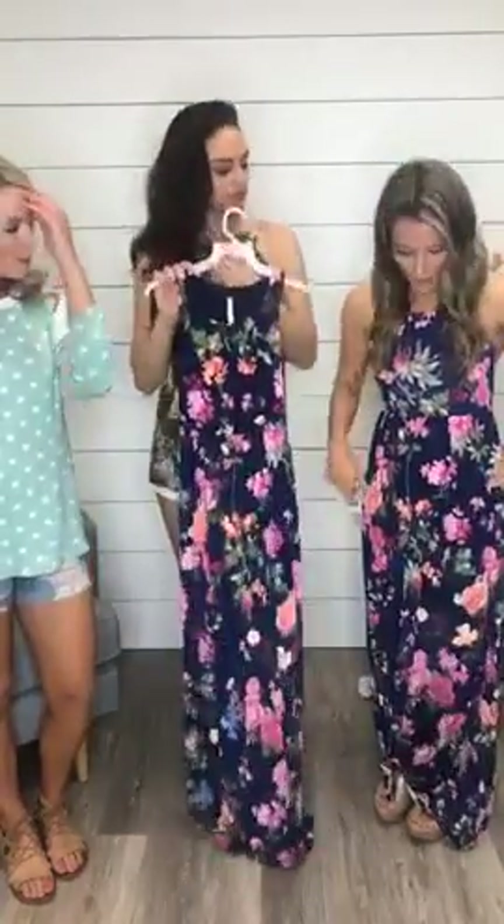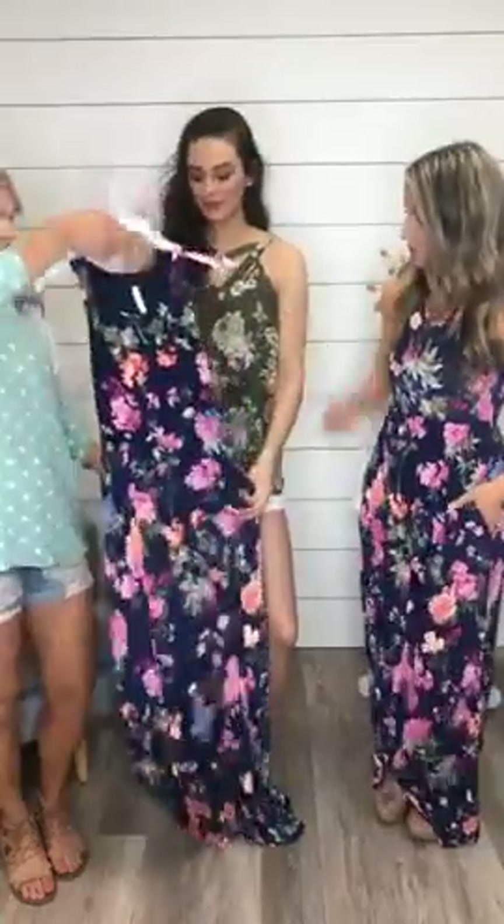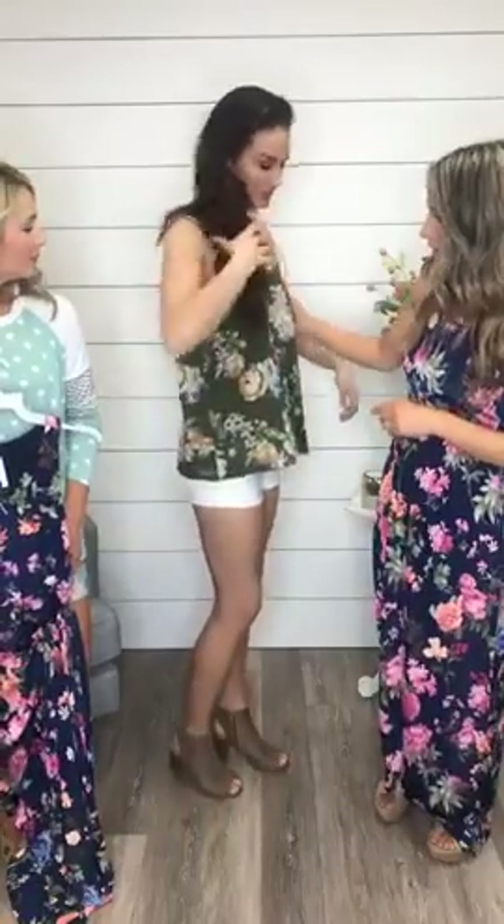This shirt is definitely true to size — it has a lot of room and is very comfortable; I'd keep the same size. The maxi dress also fits true to size and has stretch so it's super comfortable. We were all wearing a small and it looked great on all different body types. It's not too low in the arms either — you're well covered.